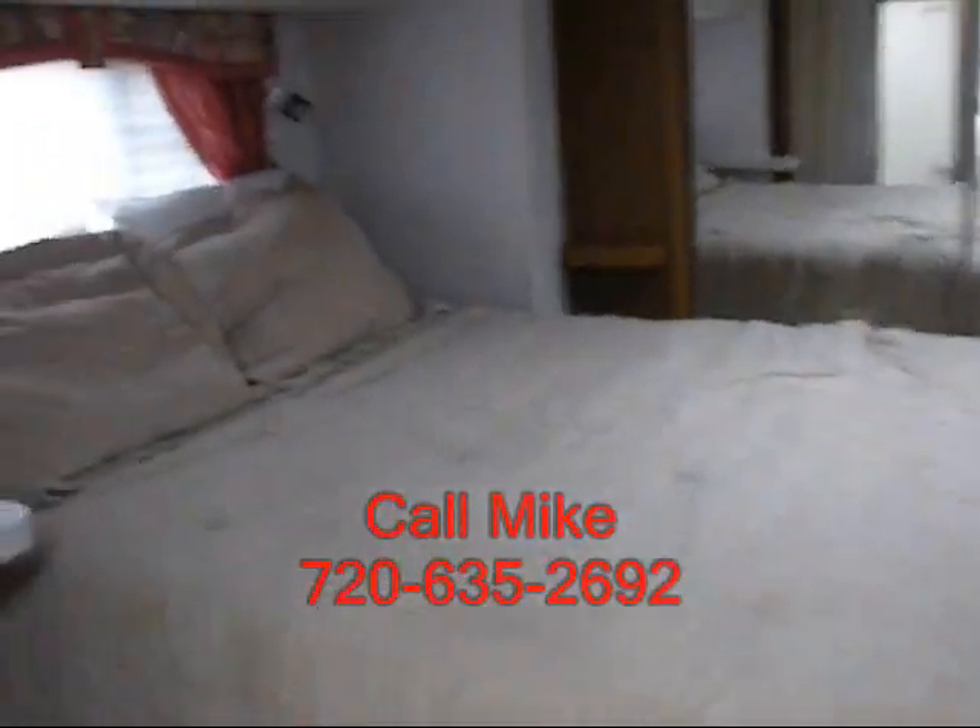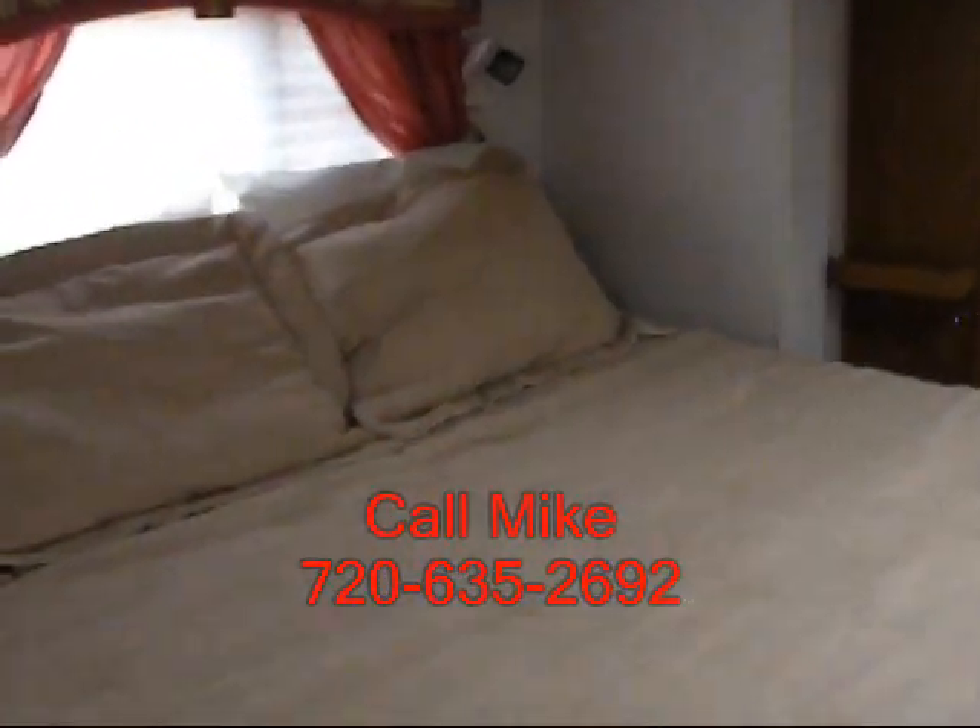Bedroom's in good shape. Bed's nice and firm. Just a really clean, nice coach.